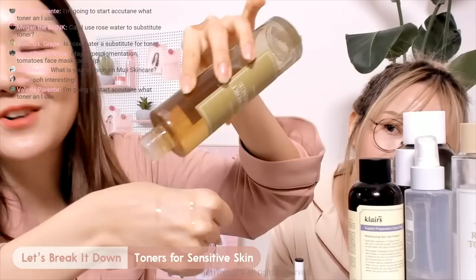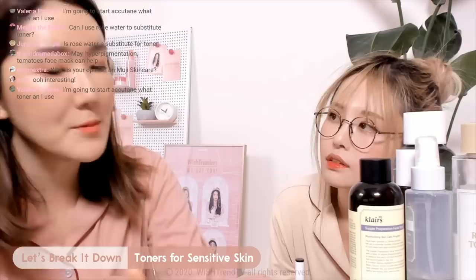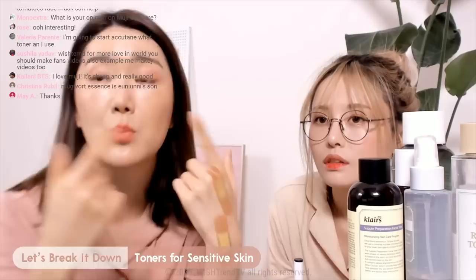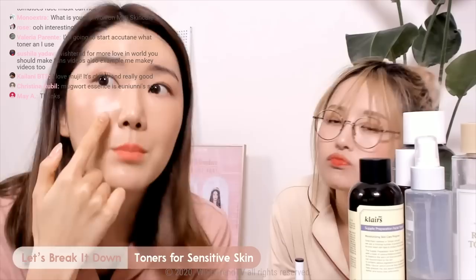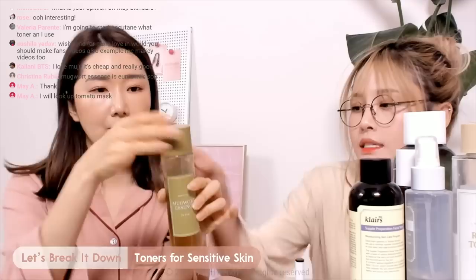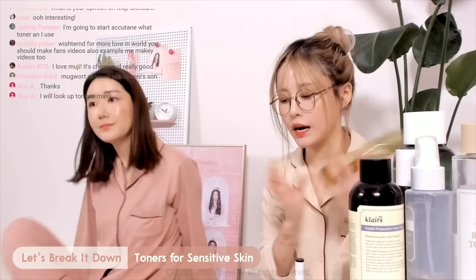I know I shouldn't favor certain products, but this is one of my favorite toners. I feel like all skin types would be okay with it. But if you also have acne-prone skin, you will really love this one as well. If you have sensitive skin, mugwort is such a great ingredient to calm your skin, and it's good for inflammation too. It helps a lot with redness around my cheeks, around my mouth, and the T-zone.